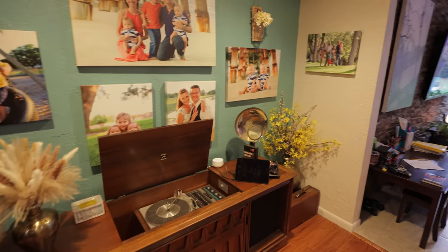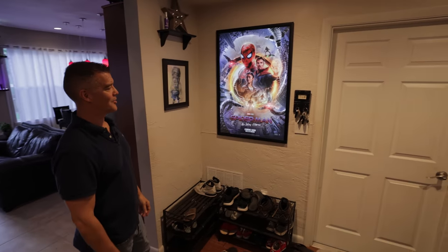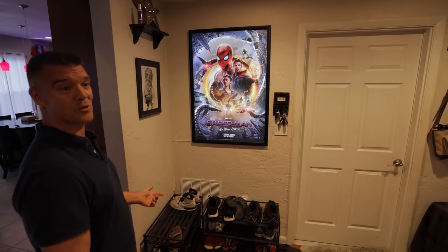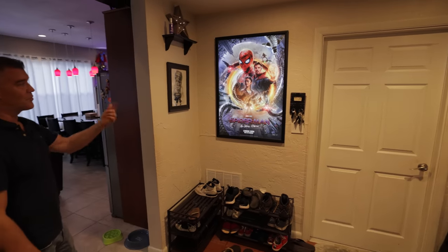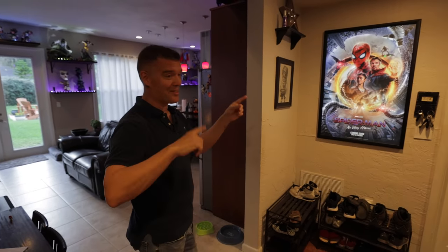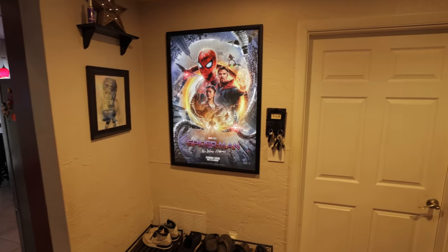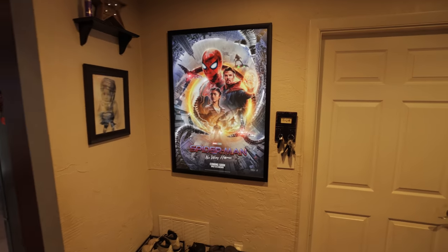There's another Glowbox lit poster frame in the room. They swap the posters out depending on the time of year — Christmas posters, Halloween posters, or whatever they're in the mood for. The current posters were specifically chosen because Joel asked Mike his favorite movies, so Spider-Man No Way Home is up, which turned out really awesome.